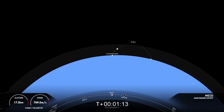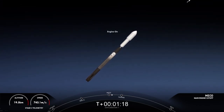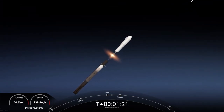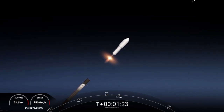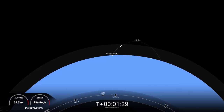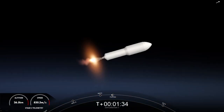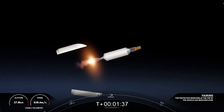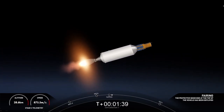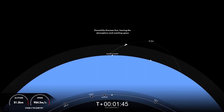MECO. Stage separation confirmed. In a few seconds, we should see the fairing halves on the second stage being deployed. We've got some awesome views here. Fairing separation confirmed. Visual confirmation that the fairing halves have deployed. They're now making their way back to Earth. Stage 2 continues to follow the nominal trajectory.